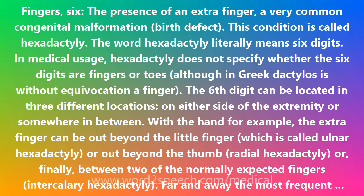On either side of the extremity or somewhere in between. With the hand for example, the extra finger can be out beyond the little finger, which is called ulnar hexadactyly, or out beyond the thumb — radial hexadactyly — or, finally, between two of the normally expected fingers: intercalary hexadactyly.